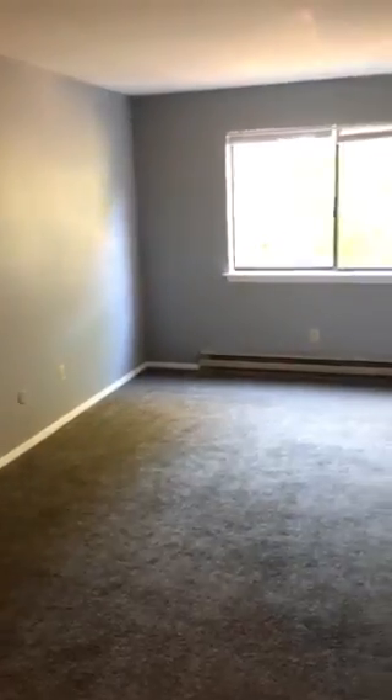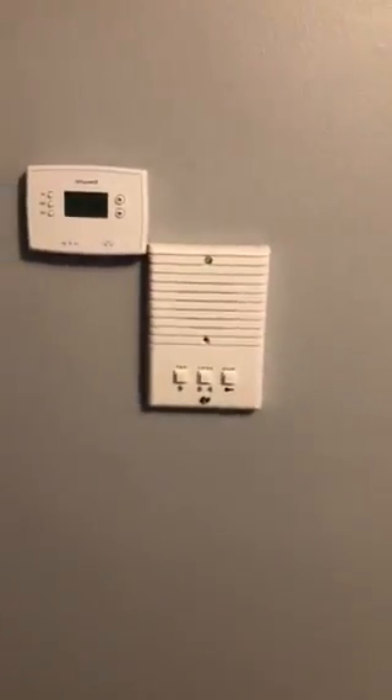Pretty big closet space right there. This apartment has gas heat and central air, tons of wall space, plenty of outlets. It's all cable-ready. The windows come with mini blinds. There's your thermostat and your intercom system for your doorbell.